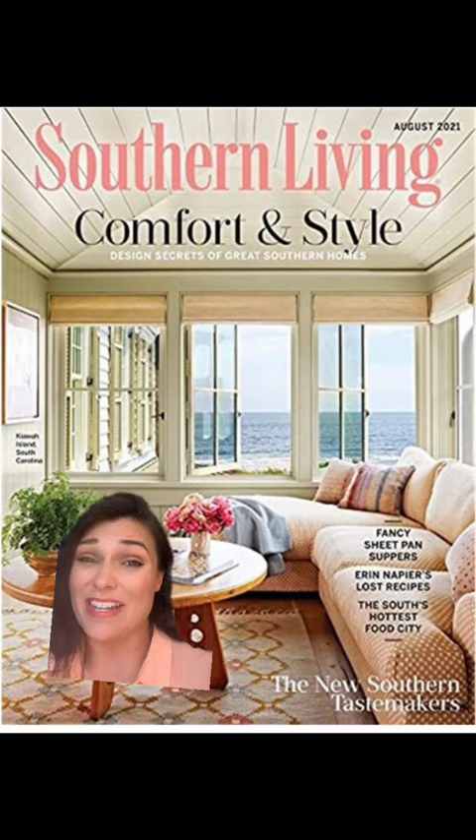It's the whole reason why I started Design Broker. So from now on, when you're reading your Southern Living magazine and you want to shop for something, just send us the picture and we'll get you a quote.